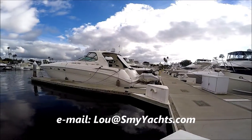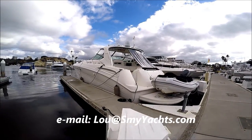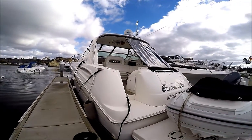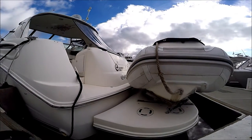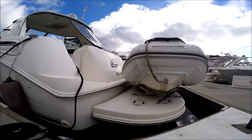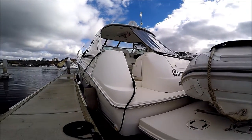Coming half around to the port quarter, we see we've got at the transom trunk storage, our Glendening cord winder, and here's a great feature — we have a hydraulic swim platform for easy access, loading and unloading of a dinghy.